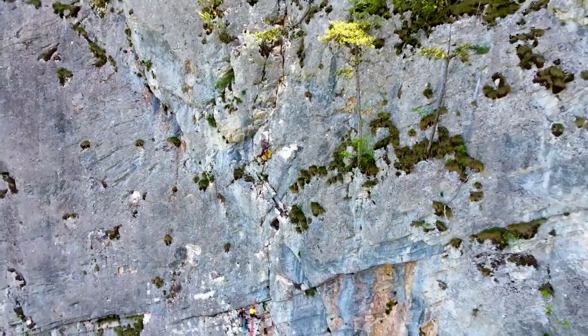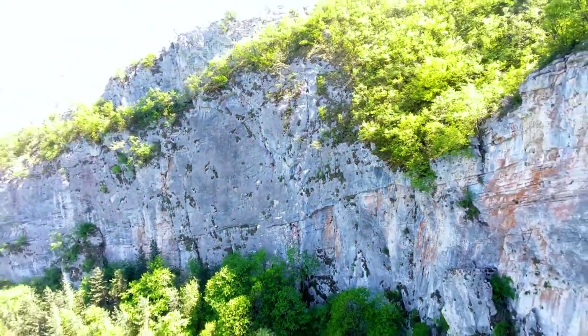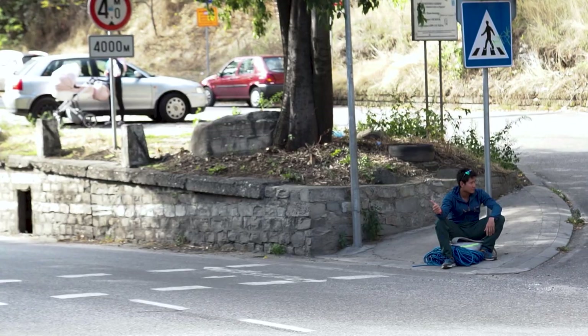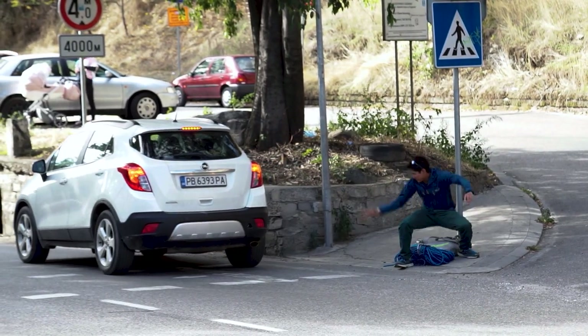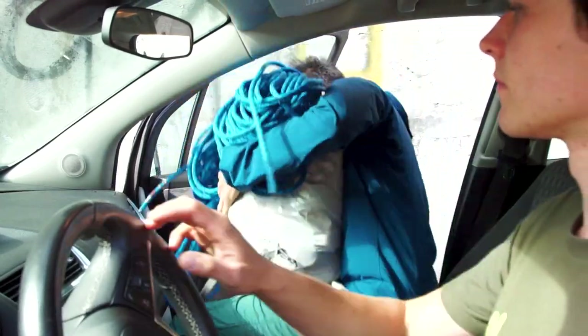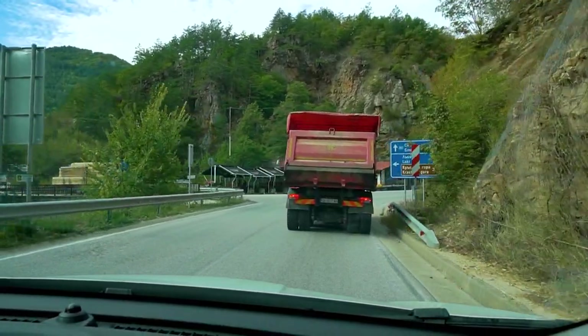To get to The Crag we suggest driving, as public transport here is limited. However, you can hitchhike or cycle, though we don't recommend this due to the dangerous roads past Senagrad. The nearest big city is Plovdiv, located 41 kilometers away. When you drive from Plovdiv, you're going to drive through the town of Senagrad and go towards the village of Yugovo.